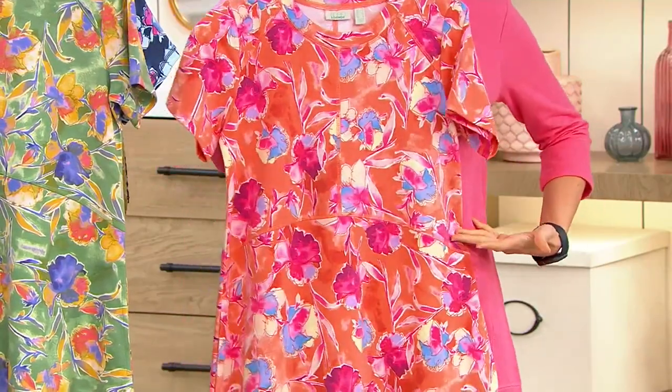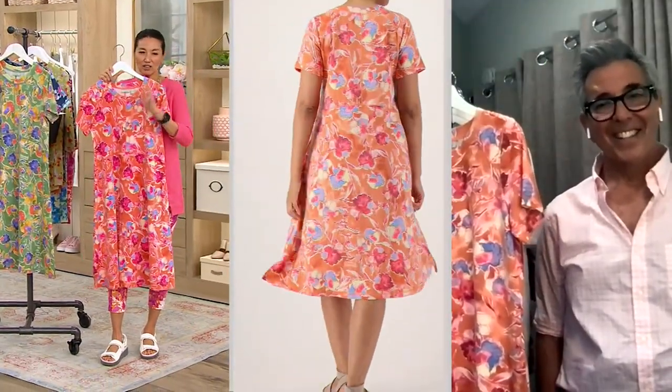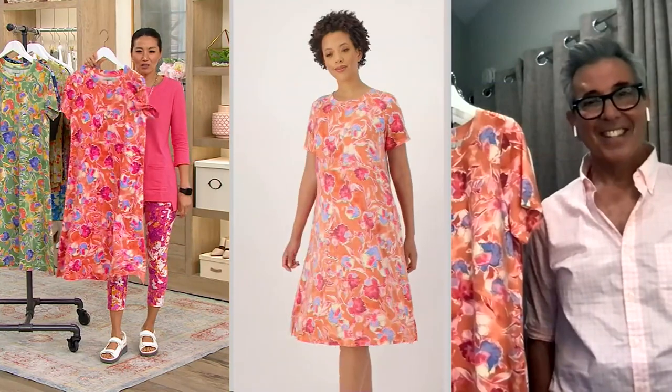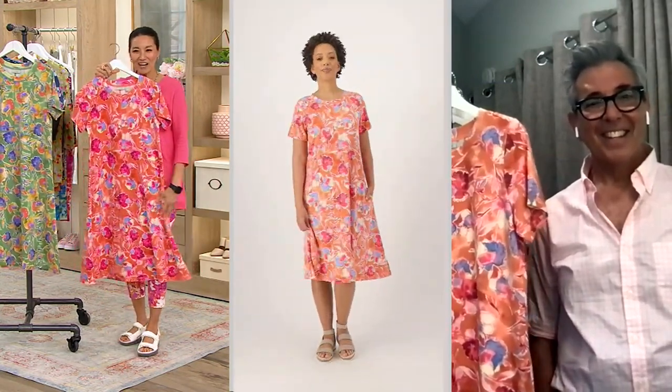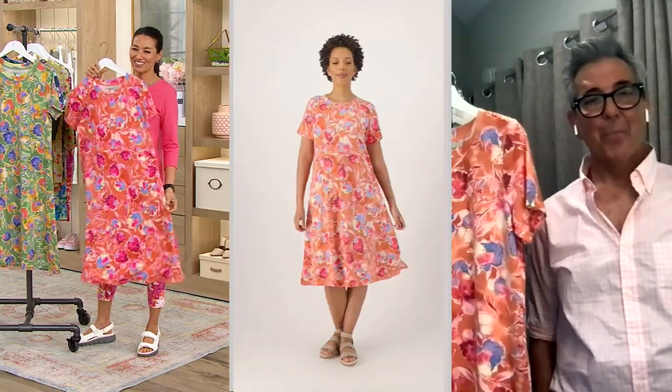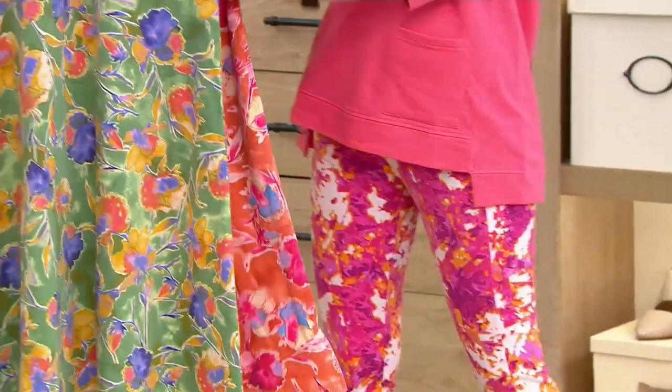This is a complete outfit — put on a little cardigan over this and you are done and ready to go. Look at that length, and look at it on Blair — just super fun, so happy. So fun and flirty, with a little A-line drape.